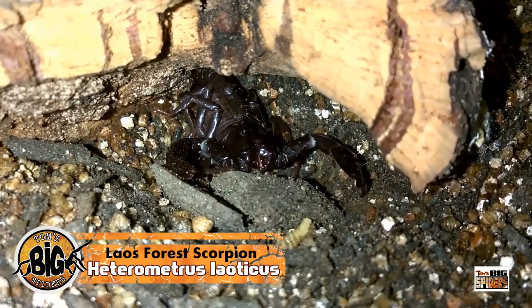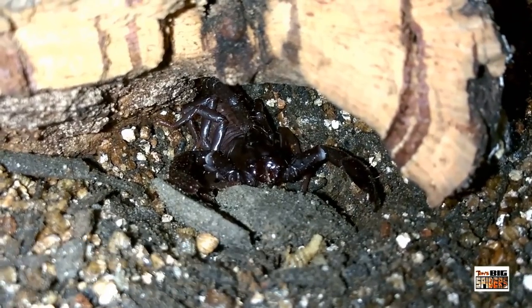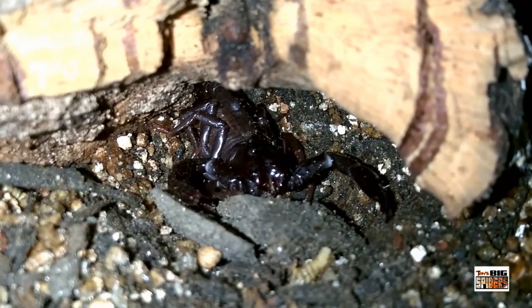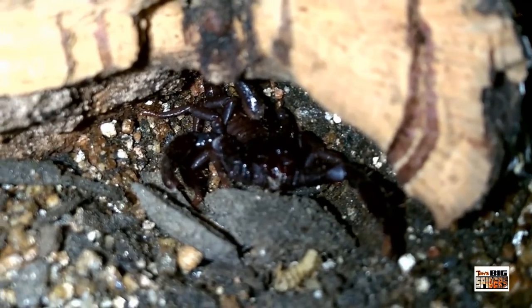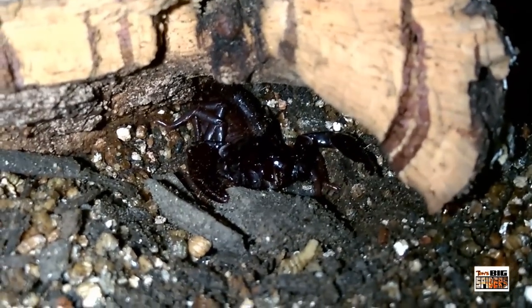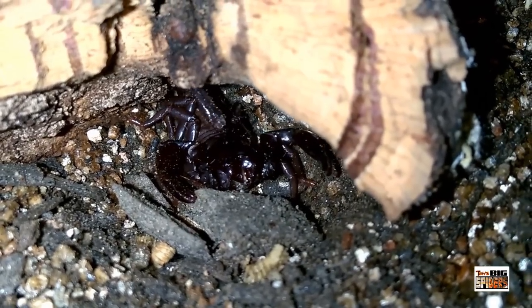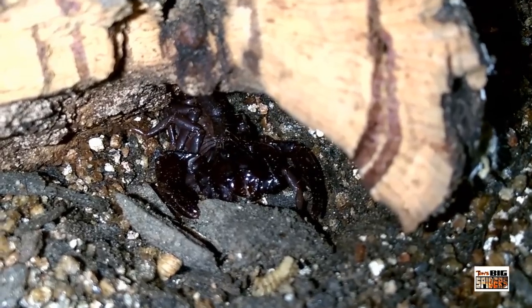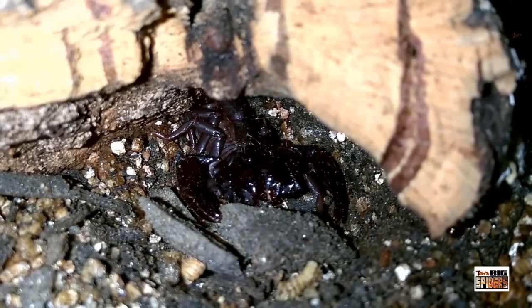First up from the order is Heterometris laoticus, the Laos forest scorpion — I believe it's third instar. This one went and took refuge right away beneath its cork bark and has done quite a bit of extensive burrowing around the outside of its enclosure. But I do catch it out quite a bit every morning around five o'clock, so no worries if it burrows — just come down in the morning or after the lights go out and you'll catch them out hunting.